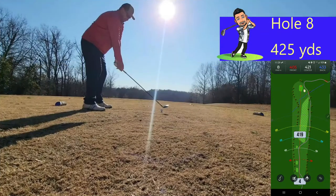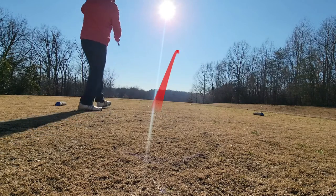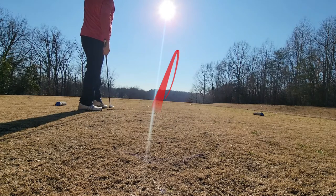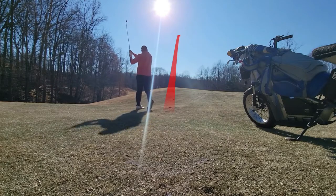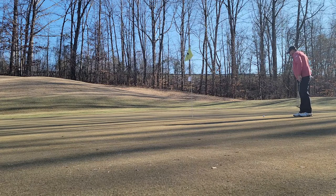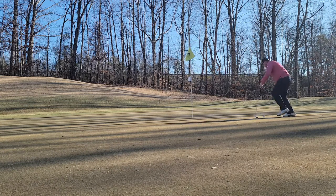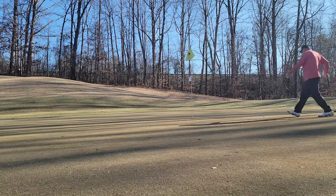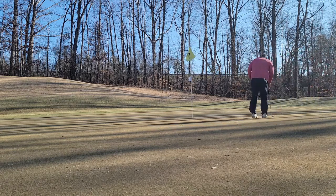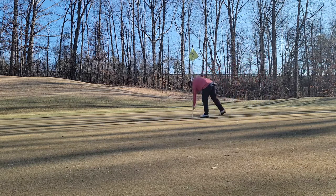Heading into hole number eight — 425 yards downhill, fairway runs out. Going to hit a little three wood down to the bottom of the hill. Sitting pretty good in the middle of the fairway at 155 yards to the flag. Going to try to finesse an 8-iron up there. Got a really good chance at birdie, sitting about 6 feet. Dang, really wanted that one. Two-putt par. On to number nine.